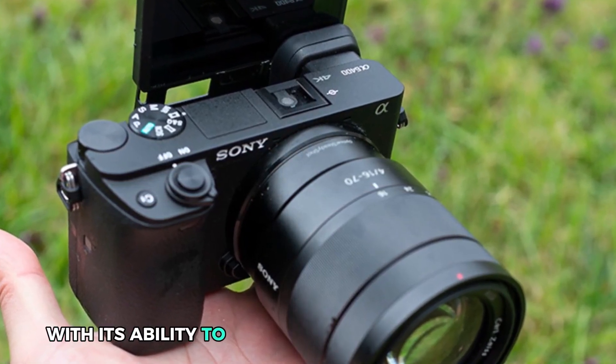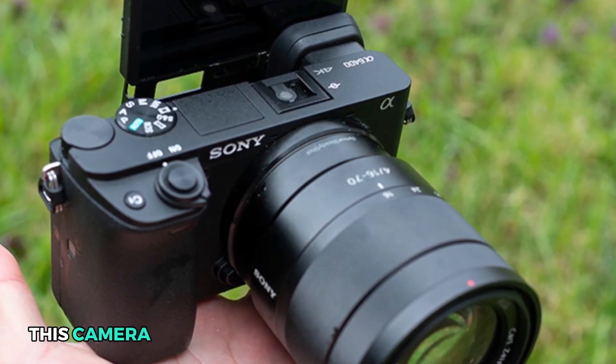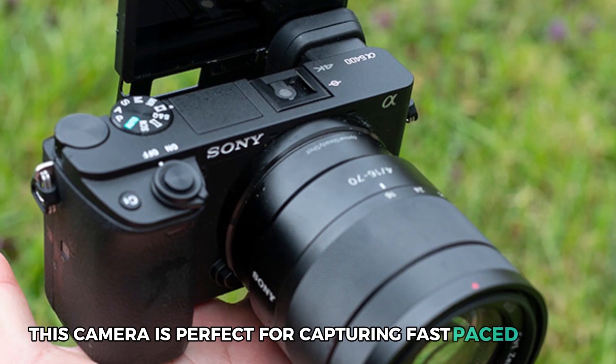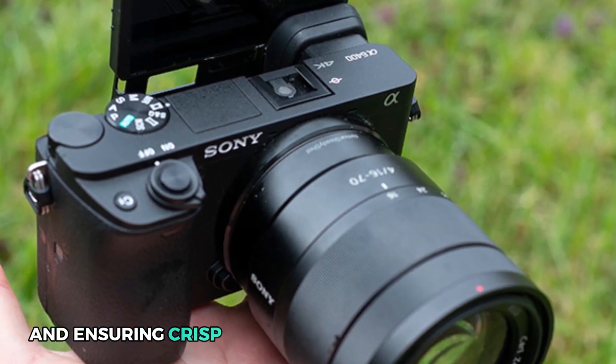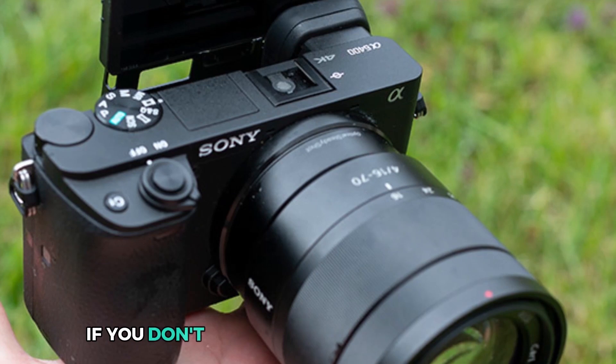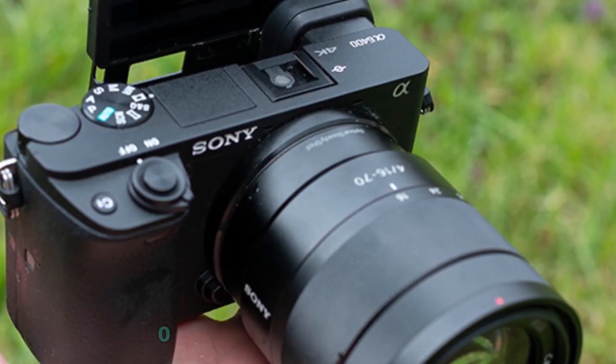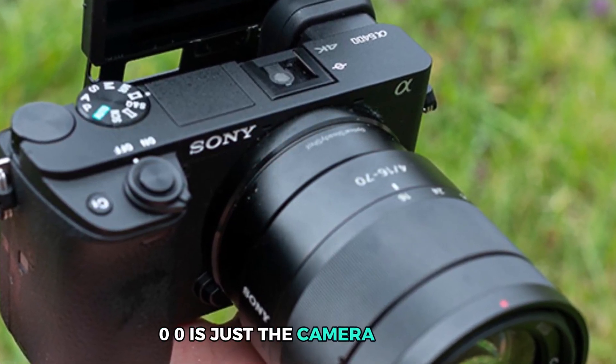With its ability to shoot up to 11 frames per second at 24.2 megapixels, this camera is perfect for capturing fast-paced action and ensuring crisp, clear, natural colors in every shot. If you don't want to sacrifice image quality for portability, the Sony Alpha A6400 is just the camera for you.